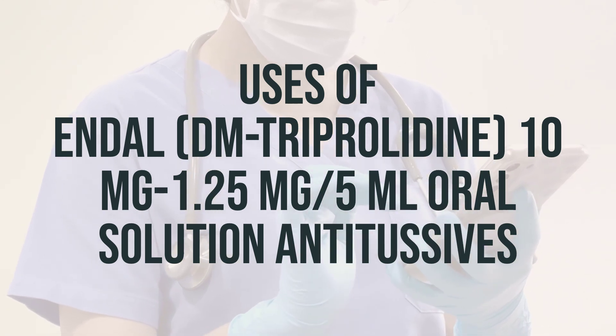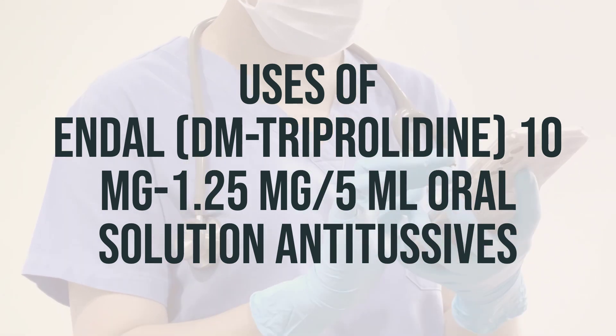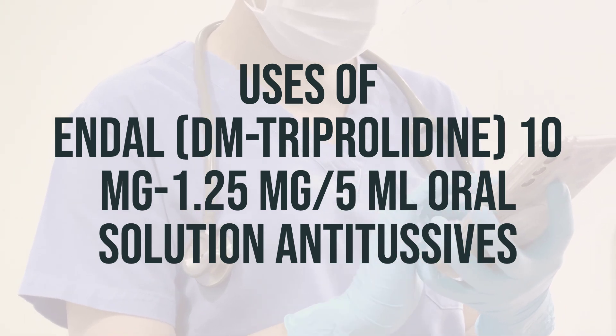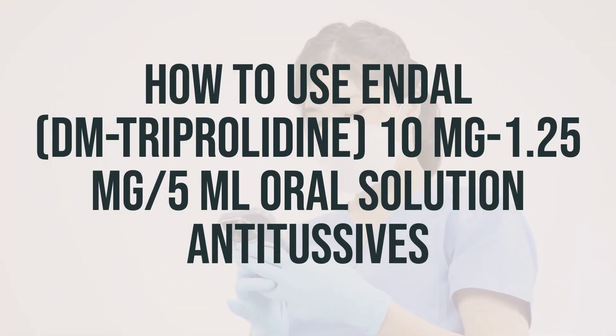Also, products with similar brand names may contain different ingredients meant for different purposes, so taking the wrong product could harm you. When taking Endol DM-triprolidine 10mg/1.25mg per 5ml oral solution antitussives, it's important to follow the directions on the product package.